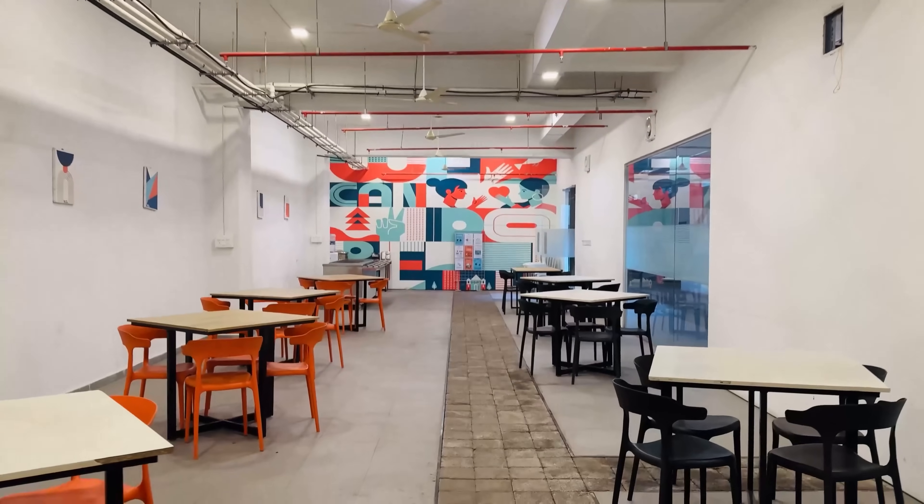This is the dining area of the hostel property. This is where all the food services will be provided to you.